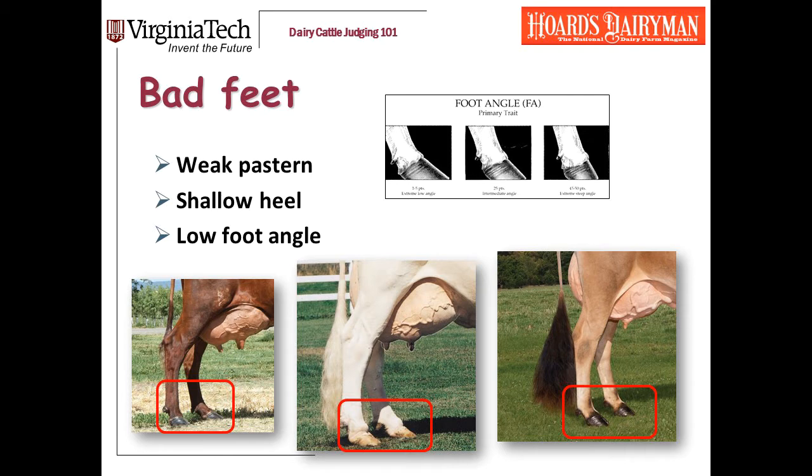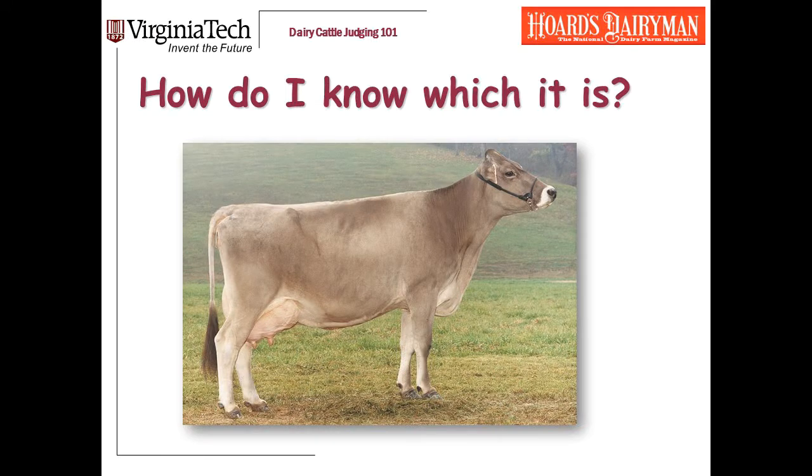Back to our three cows: the Shorthorn has weak pasterns and a very low foot angle — actually worse in her left rear foot than her right, and yes, that can happen. I judge them on the worst foot. The Holstein has all three: low foot angle, shallow heel, and weak pasterns — plus puffy pasterns. I'll bet she doesn't walk very well. The Jersey has good depth of heel and a decent foot angle, just a little bit of soft pasterns. Sometimes students ask how to tell whether it's too much set to the hock or bad pasterns. The answer is simple: physically block off one and then the other — put your hand over the pasterns and evaluate the hock, then cover the hocks and look at the pasterns.